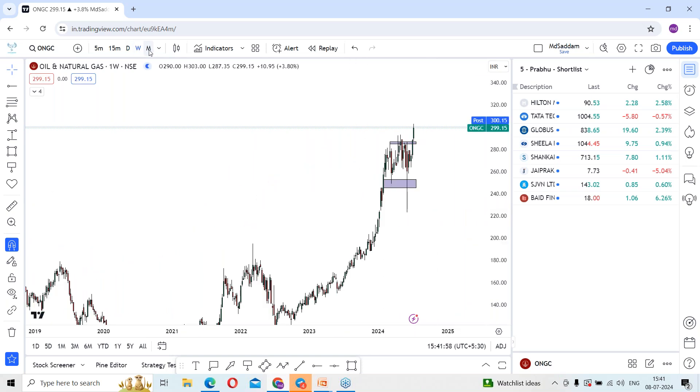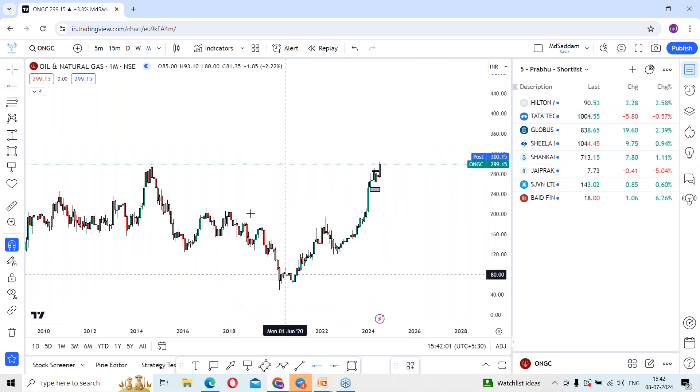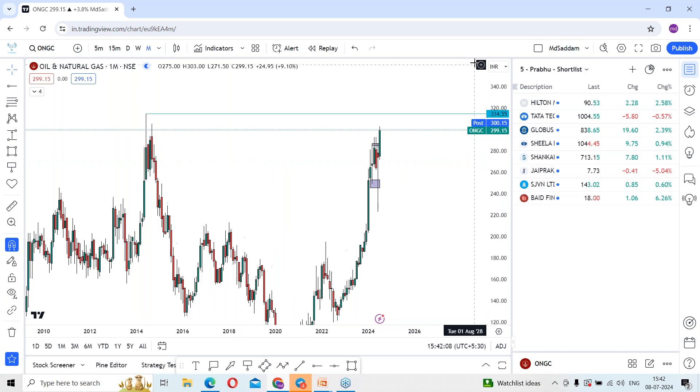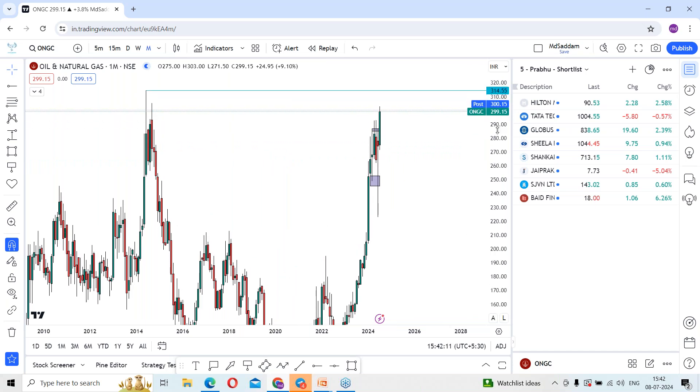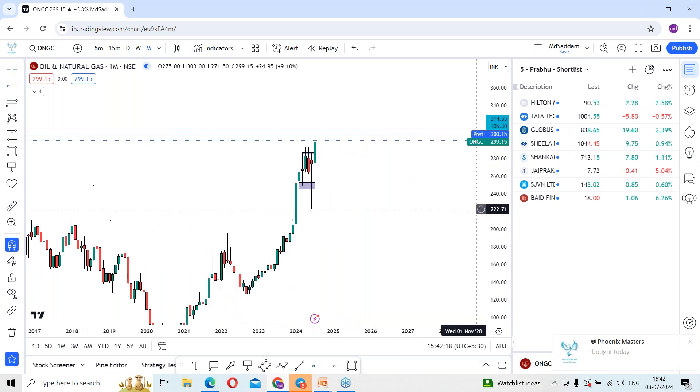Let me check the weekly and monthly time frames. According to the monthly time frame, previously the stock's high levels were around 300 levels, which is very near. The specific level is 314.55, and before that there was a small rejection from around the 305 level.